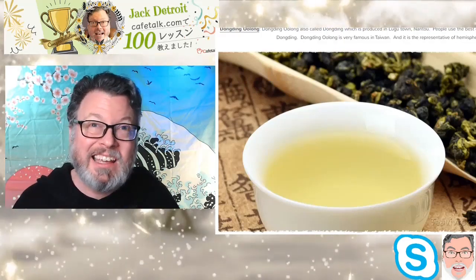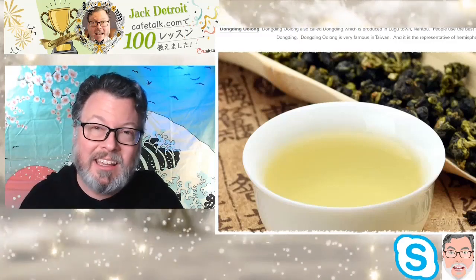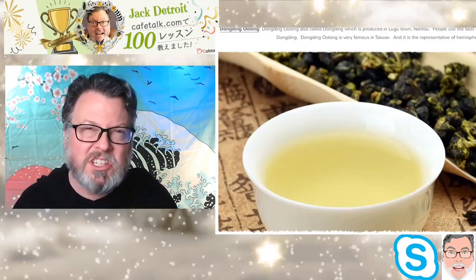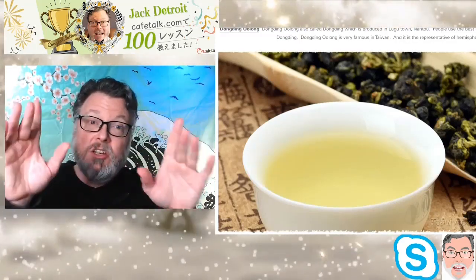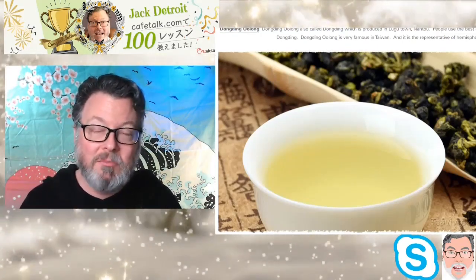The other variety is local, primarily from the central part of Taiwan — Alishan, Sun Moon Lake, Taitung — those areas. I've been to all of these places, but I'm getting ahead of myself.